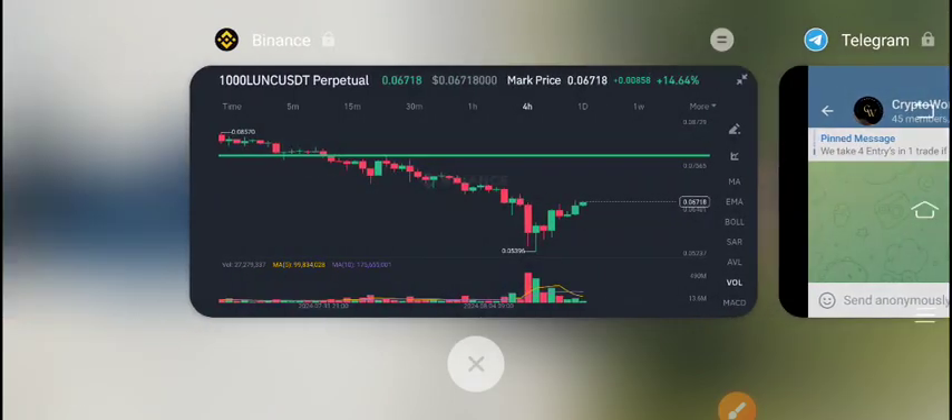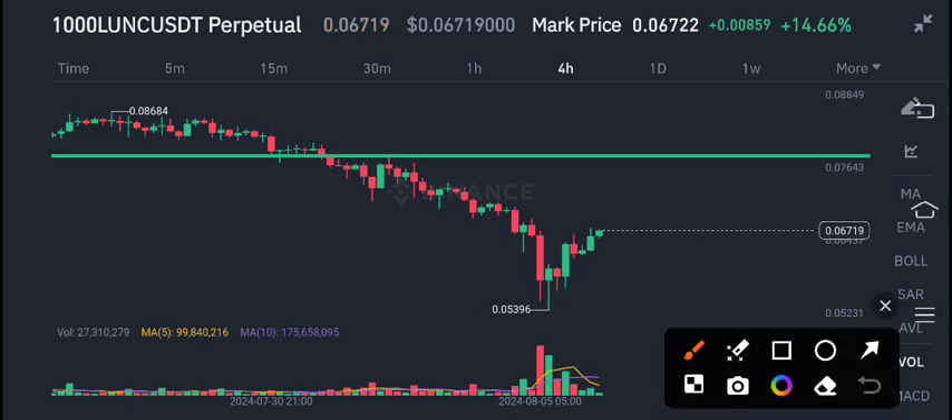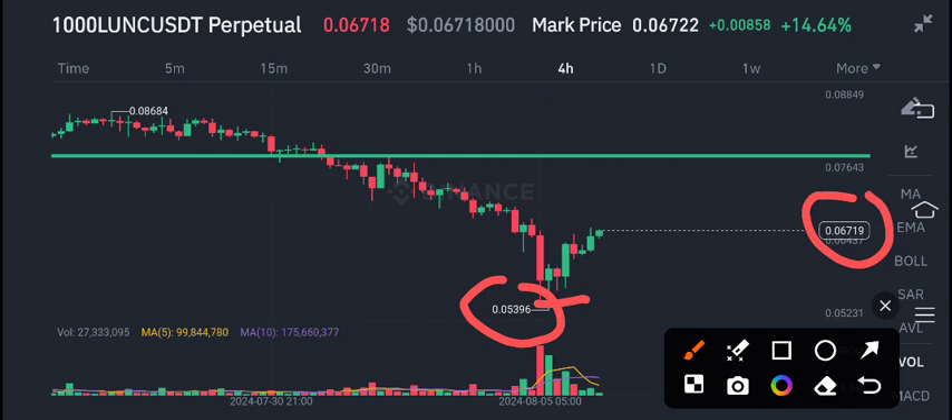Luna Classic coin recently bounced from a complete dip level. I gave a signal to buy Luna Classic coin at 0.053, and now the current market price is about 0.06718.